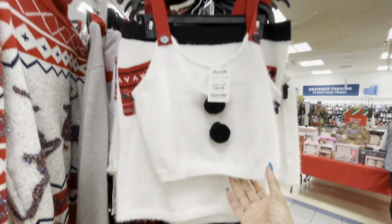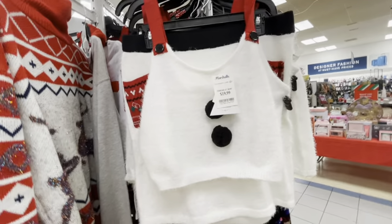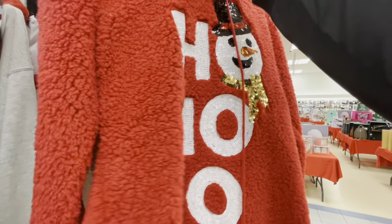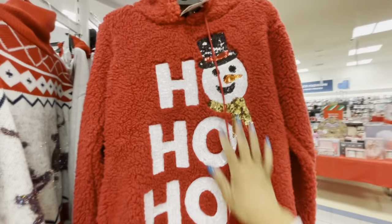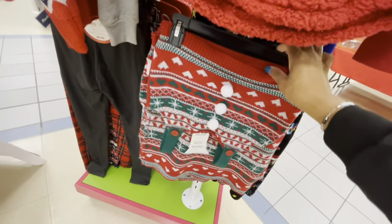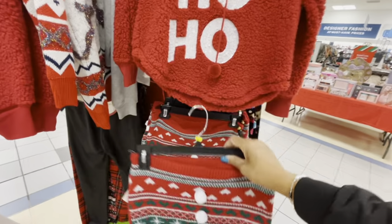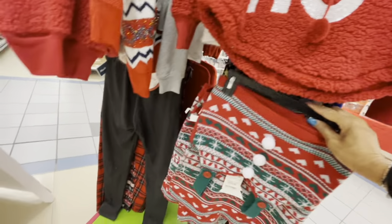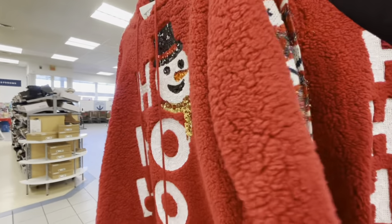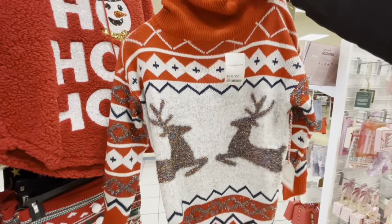Oh my goodness — this is a shirt and a skirt, guys! $19.99 for that. And this little pullover is $14.99. Here's another one of those skirts — you get the top and the skirt for $19.99. Here is an ugly sweater — but it's really nice, $16.99 for that.